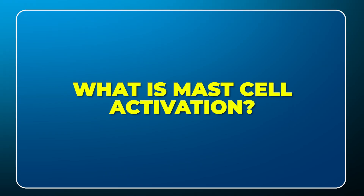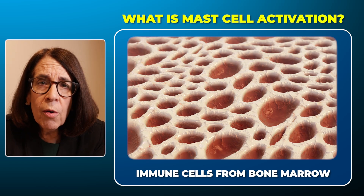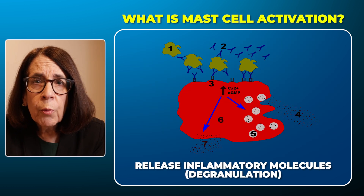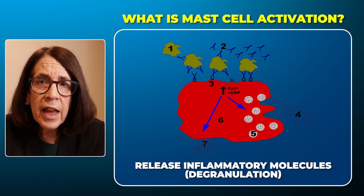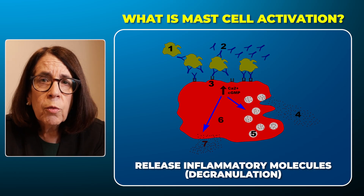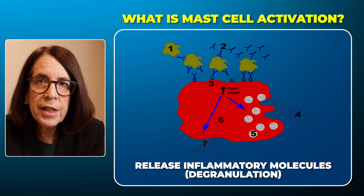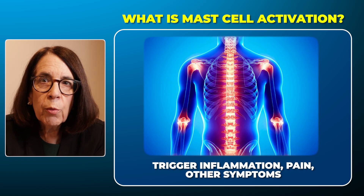So to start off with, what are those mast cells anyway? Mast cells are cells that are participating in the immune system. They're made in the bone marrow, and they develop in the connective tissue. When we look at them under the microscope, they have hundreds of tiny little granules in them that contain many different inflammatory molecules. When those molecules are released into the tissue by a process we call degranulation, they create inflammation, pain, and many of the symptoms that we associate with mast cell activation.